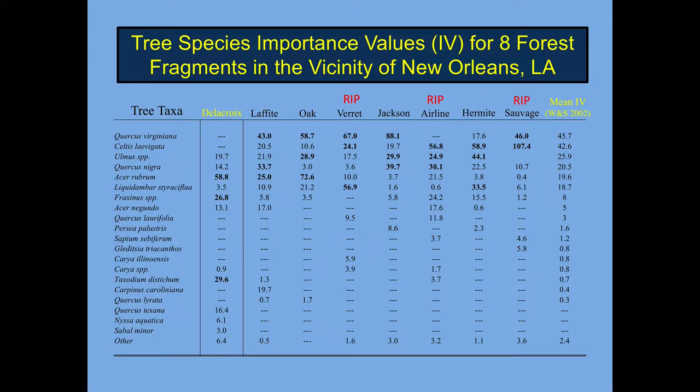These are importance values from Delacro on the left and White and Skojak's forests to the right. The last column contains the means from all the White and Skojak forests. The bold numbers are the top three species in each forest. Delacro differs from these other forests in significant ways — the top two species in the White and Skojak forests were Quercus virginiana and Celtis laevigata. These species aren't even present in our plots on Delacro.